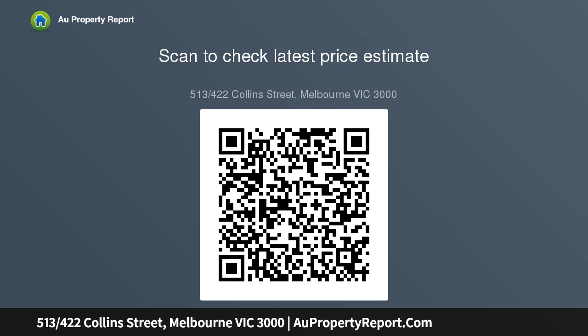A perfect first home, pied-à-terre, or solid investment. Please note you may access from either 422 Collins Street or 447 Little Collins Street for inspections. Whilst every care is taken to ensure accuracy of the sizes, please confirm details independently.